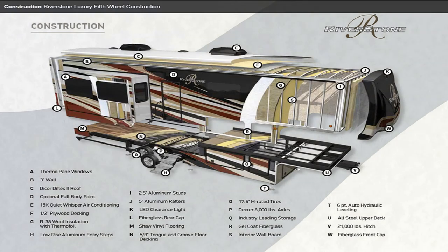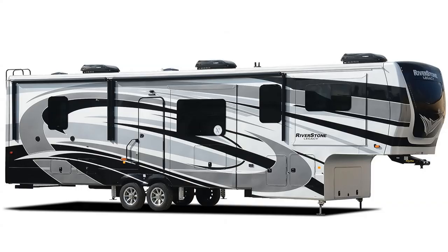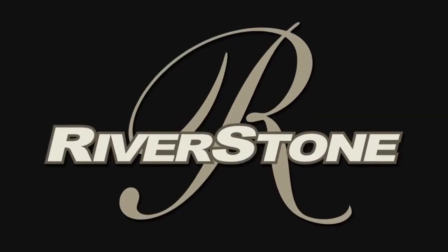Now you can see why Riverstone is the luxury fifth wheel that experienced customers roll down the road with to their next big adventure. We have taken every step to assure that you will have an RV that offers all the comforts and conveniences of home that you expect on the road. Thanks for watching.